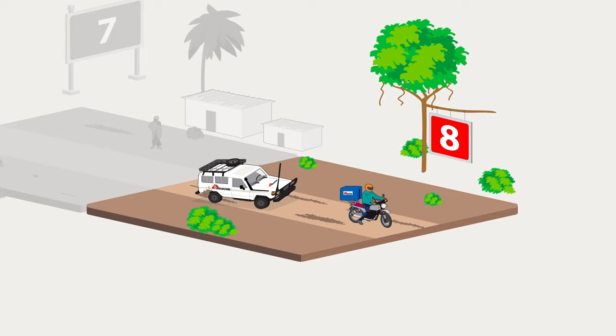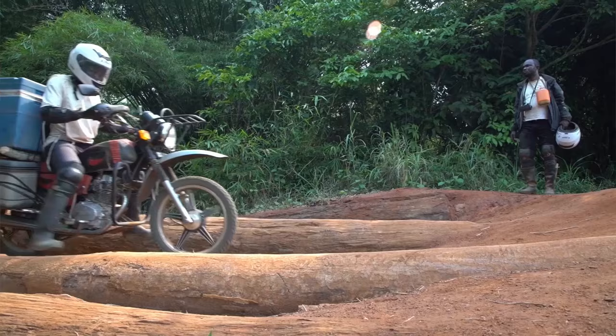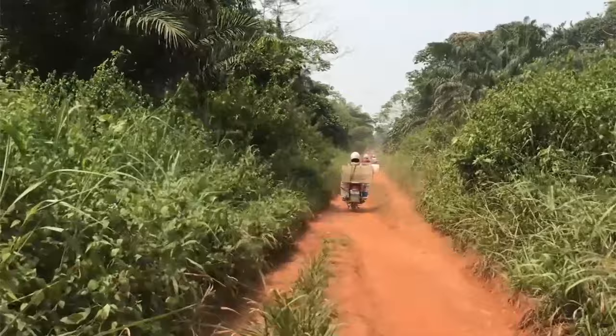In countries where roads are too narrow or muddy, the cool boxes are taken deep into the countryside on motorbikes.